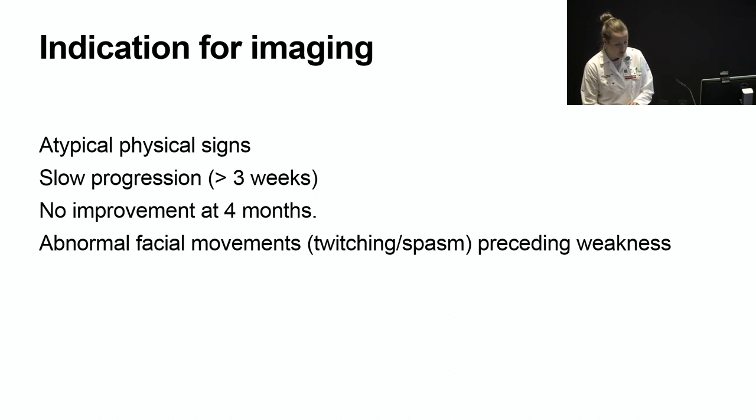Imaging modalities include high-resolution CAT scans or MRIs with gadolinium. Enhancement of the 7th cranial nerve can be seen on MRI within Bell's palsy, but lack of enhancement can actually suggest a good prognosis. If there's any evidence of enhancement in the inner ear or surrounding structures, it can be suggestive of herpes zoster, even in the absence of vesicular eruption.